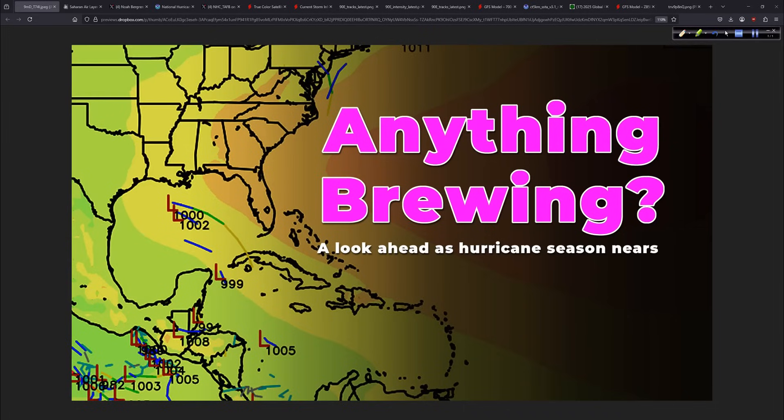That's it for me for now. As always, thank you for tuning in. I am Mark Sutton, HurricaneTrack. We'll talk again soon.